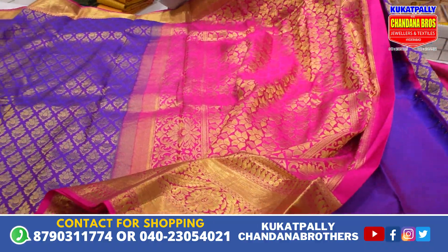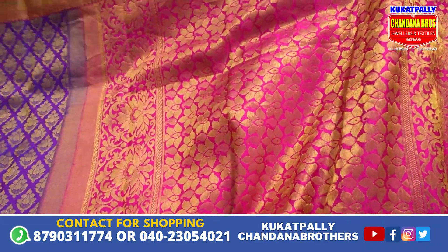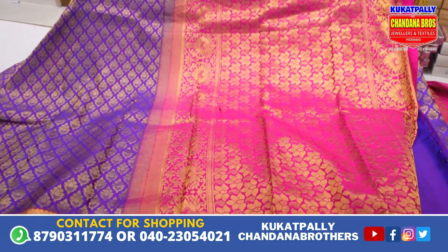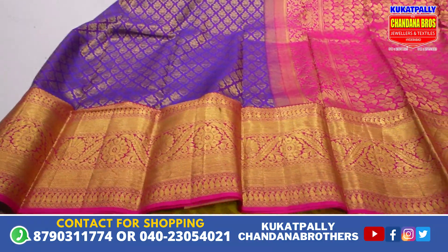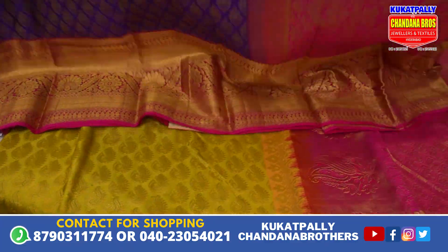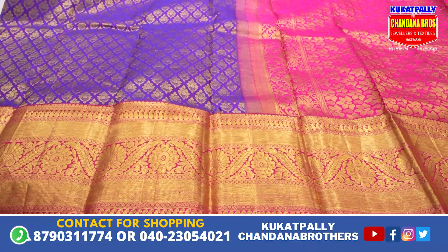We also have a black combination with the color. We have a price of 8,000 to 15,000. We have a cost of 12,985.